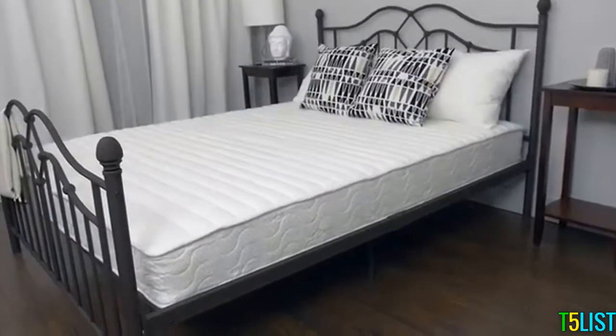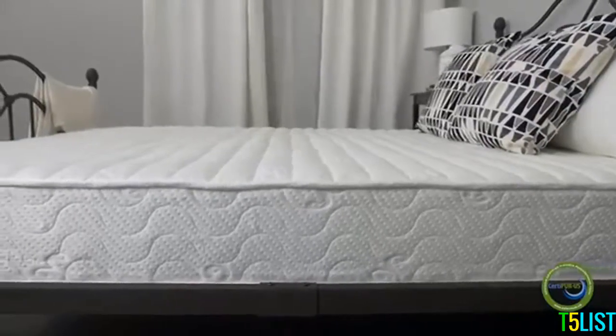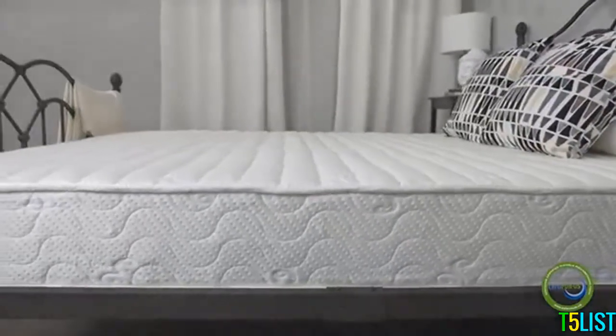Experience a better place to sleep with the Signature Collection Mattresses from Signature Sleep. The Contour 8 Mattress with CertiPure US Certified Foam is designed with a premium quilted cover to make you feel like you're sleeping on a cloud.